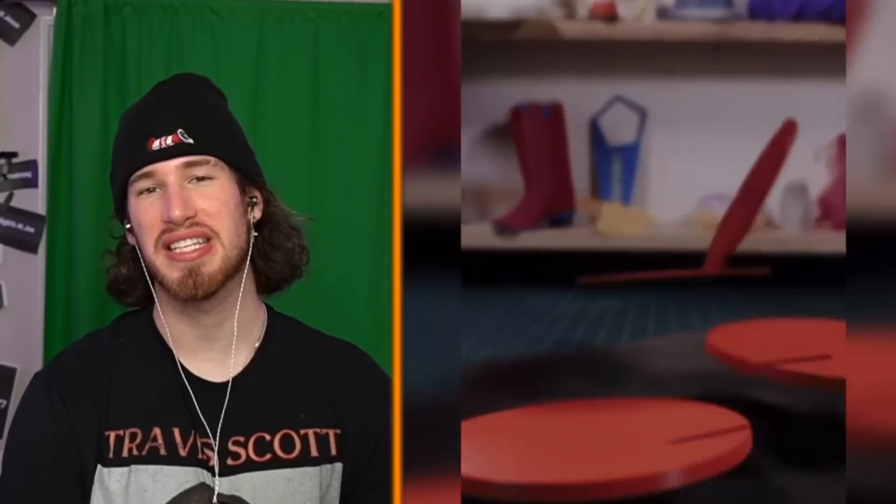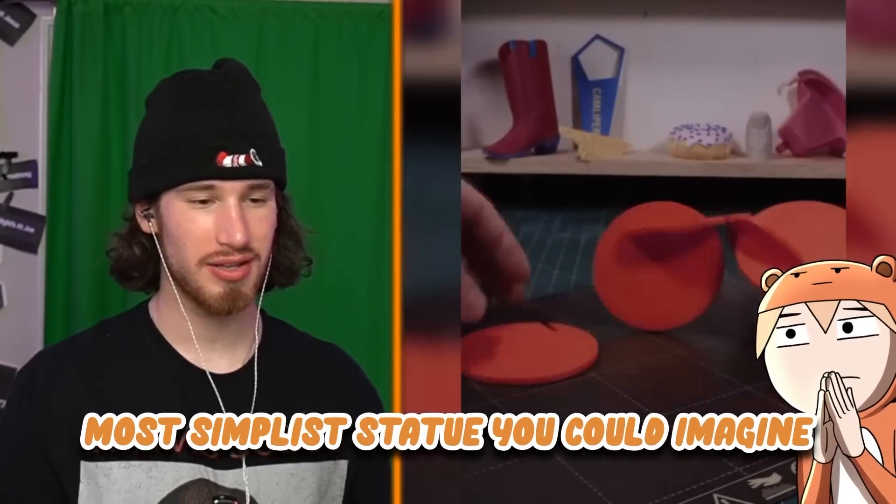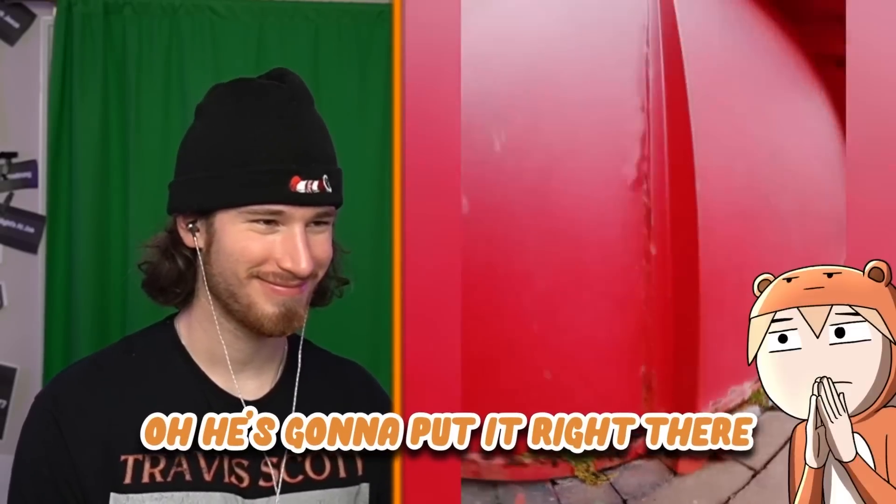Juicy! Mini version of a big statue, spinning. He chose the simplest statue you can imagine — he's just putting circles together. Oh, he's gonna put it right there. I thought he actually made it.